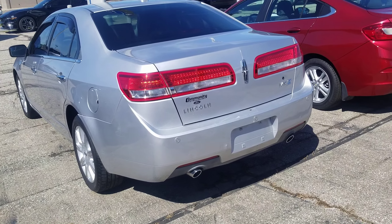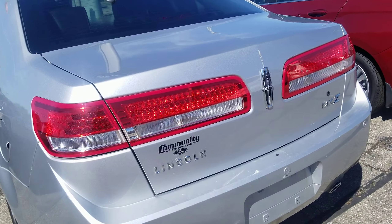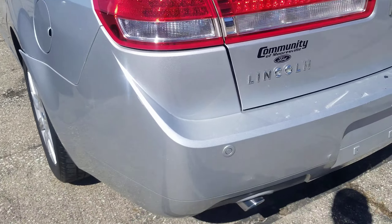Tim Ike Coley with Community Ford in Mooresville. I was notified that you had some interest in this MKZ. I wanted to do my best to show you all the imperfections it might have, just so you know the condition of the vehicle.